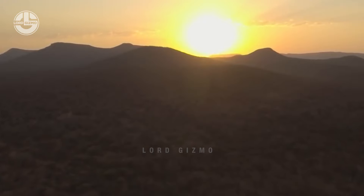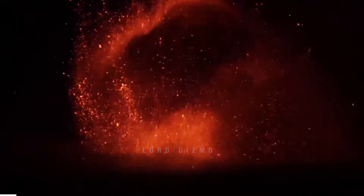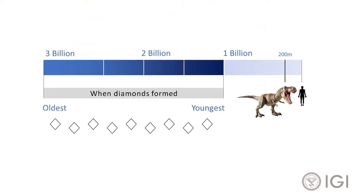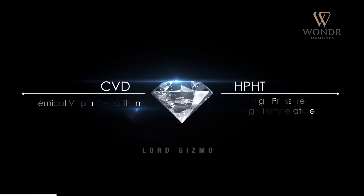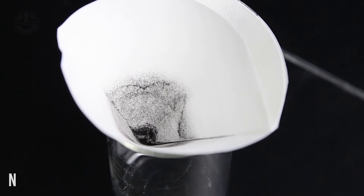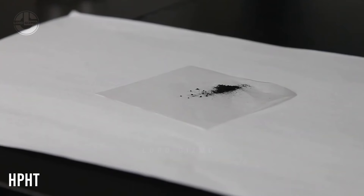As you saw, it takes a lot to extract a diamond from its ore and make it a perfect piece of jewelry. There is another way to produce diamonds that does not require millions of years, but only a few weeks. Two widely adopted techniques lead to the formation of diamonds in labs: the first is known as high-pressure high-temperature, or HPHT.